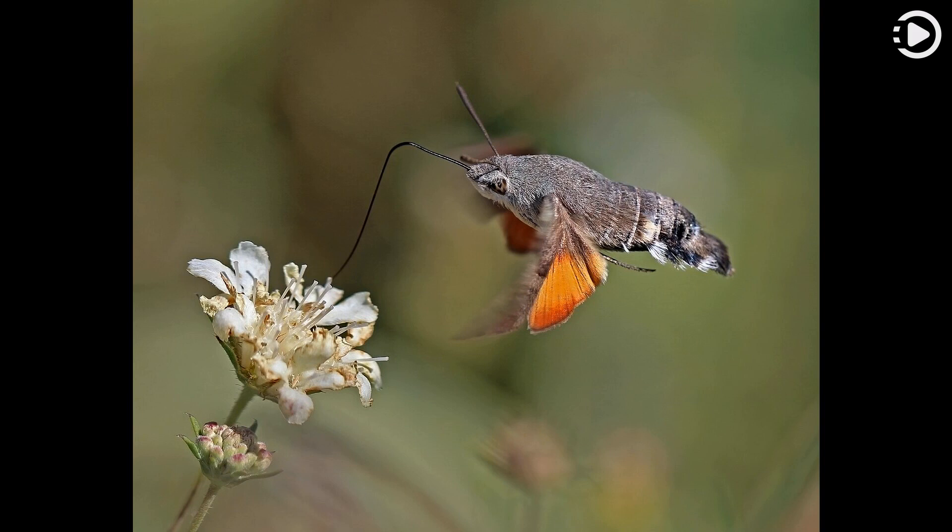Like hummingbirds, it feeds on flowers which have tube-shaped corolla. This is an example of convergent evolution.